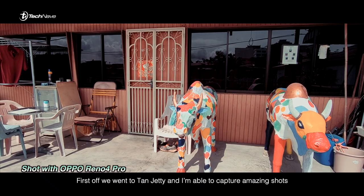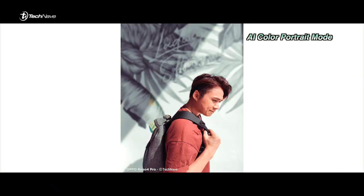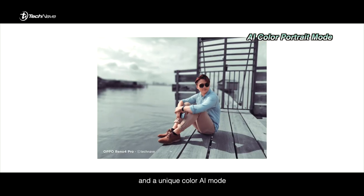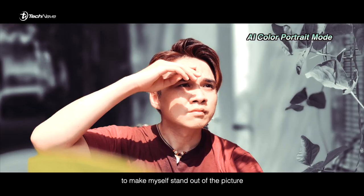First off, we went to Tan Jetty and I'm able to capture amazing shots. There's a unique color AI mode that separates me from the colors of the background to make myself stand out in the picture.